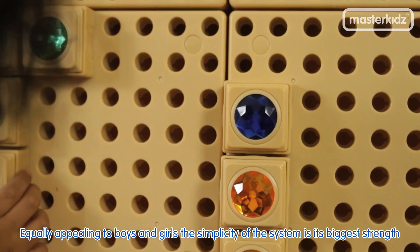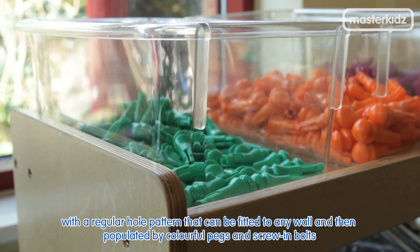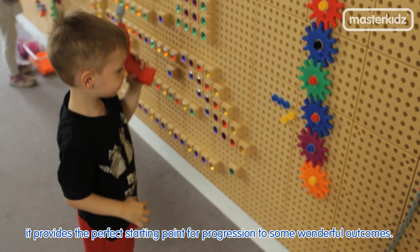the simplicity of the system is its biggest strength, with a regular hole pattern that can be fitted to any wall and then populated by colourful pegs and screws and bolts. It provides the perfect starting point for progression to some wonderful outcomes.